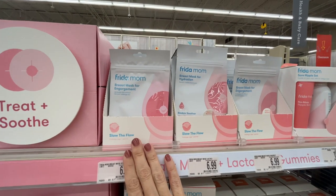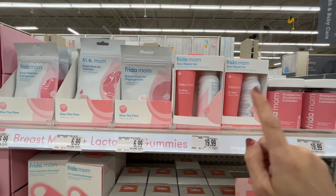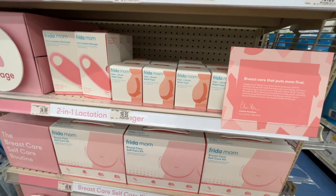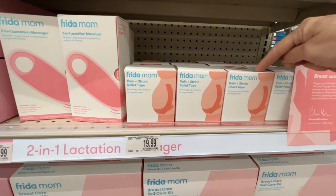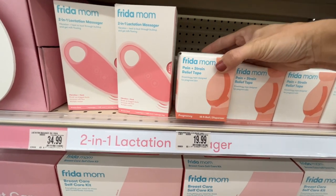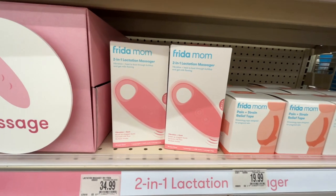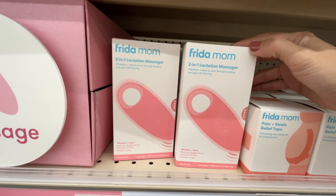Freedom Mom has a breast mask for engorgement, a sore nipple set, postpartum lactation gummies — amazing that they give us what we actually need. There's also breast care and pain and strain relief tape. The Freedom Mom pregnancy line has slightly different packaging colors — their products are sold on Amazon and their website. They have a two-in-one lactation massager with vibration and heat to bust through buildup and get milk flowing — I've heard great things about that.